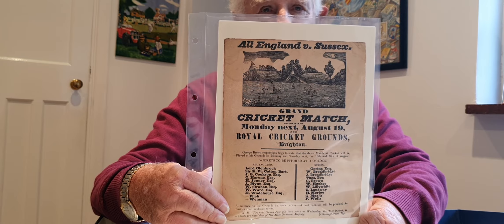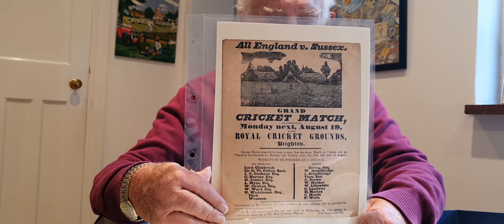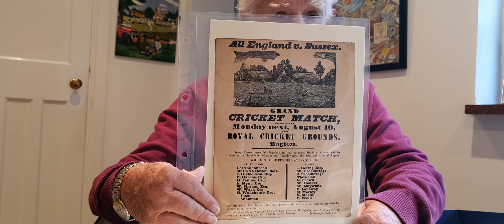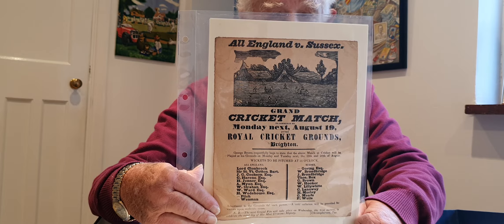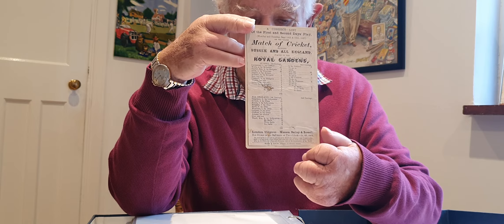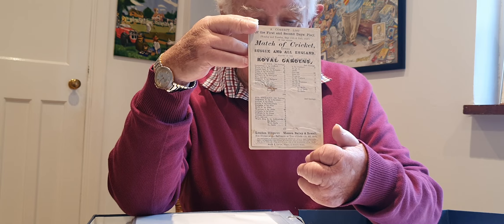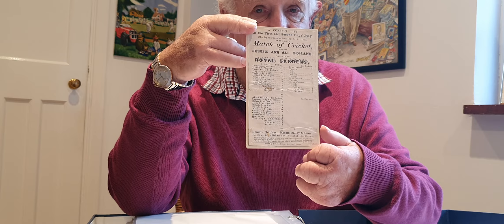I'm lucky enough to also have a collection of window bills, which are now becoming more and more difficult to find. The one now being shown is for an 1833 match played on the Royal Grounds at Brighton in August, between Sussex and All England, and the players are named there. These window bills are now exceptionally difficult to find. Here is another very early scorecard showing the position of the second day's play in September 1837, a game between Sussex and All England - the last important match of the 1837 season - with Sussex winning by 79 runs.